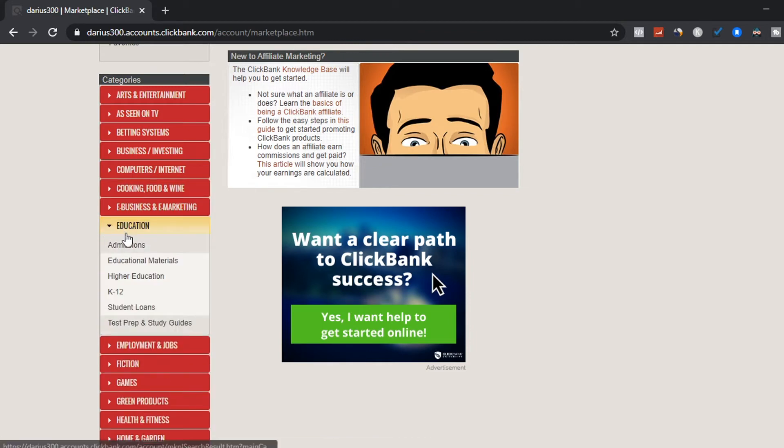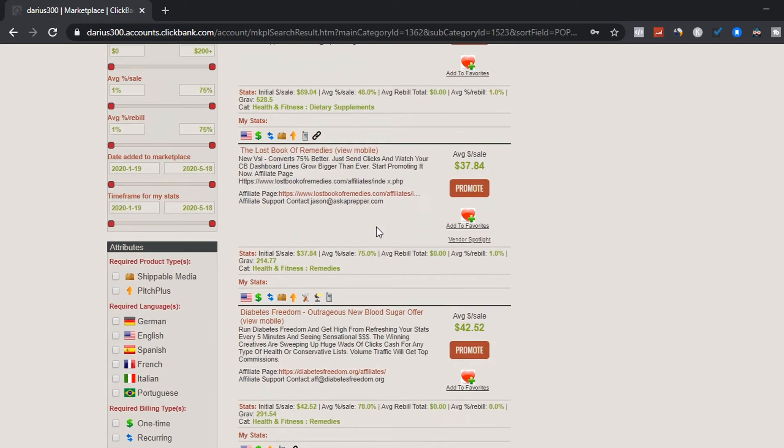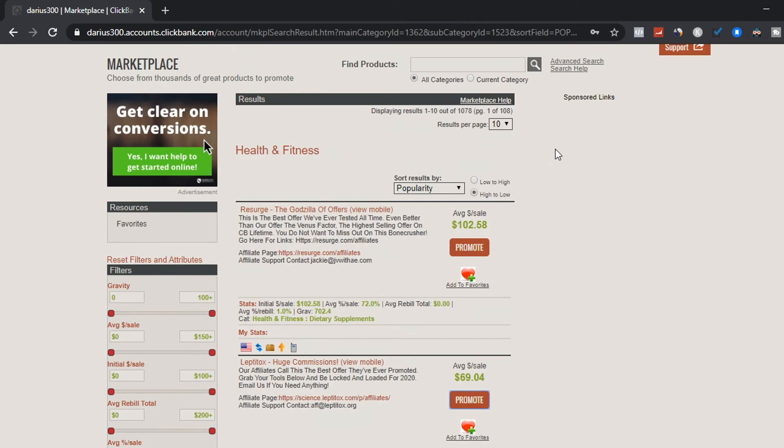Let's say you choose the health and fitness niche and pick a product for $69 — click the product, click promote. They'll tell you that you can earn 75% commission for every customer you refer. You get an account nickname and a tracking ID to track clicks. Once you generate your link, you start promoting it on social media platforms like Instagram, YouTube, or Twitter. Once people like and trust you, they'll buy from you, and that's how you earn a full-time income online.